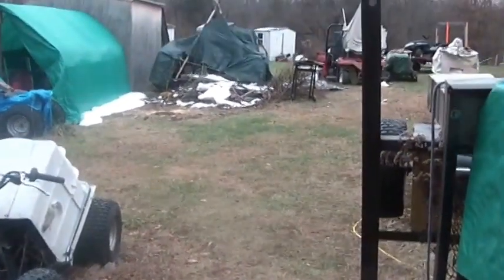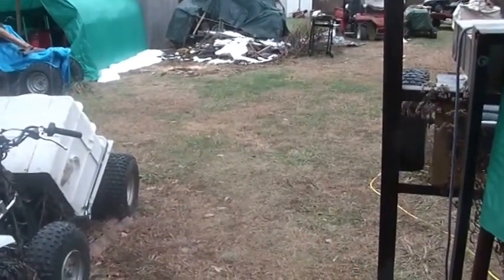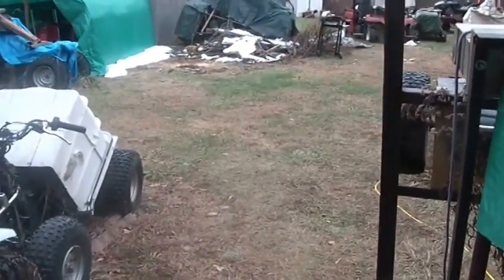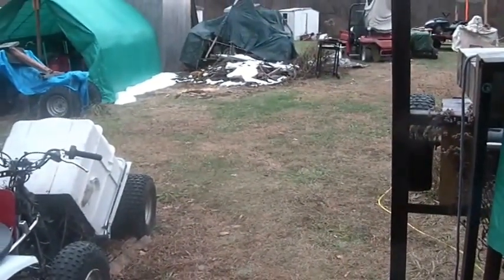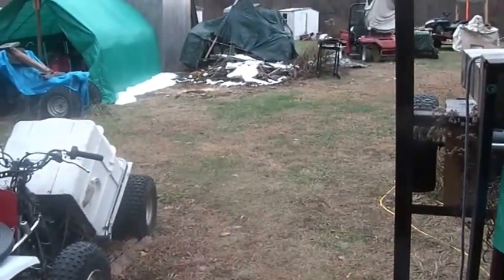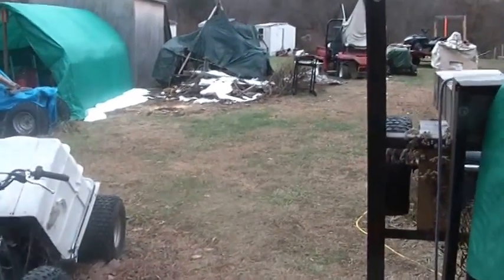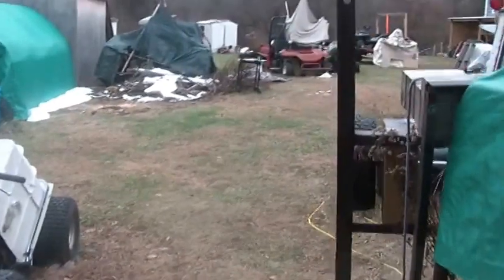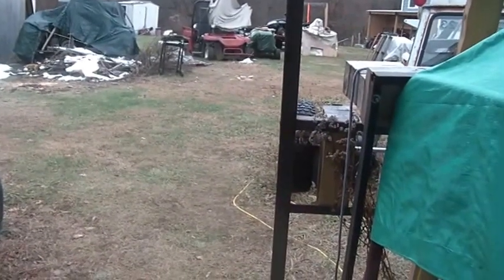I have one last generator, and it's an old guy from the 60s. It's a belt drive — it looks like an old 6-volt car generator that is belt driven by a Briggs & Stratton. It was actually commercially built; somebody didn't hack this together in their basement. I'm going to drag that out and try to fire it up just for a laugh, just to see how well it behaves.